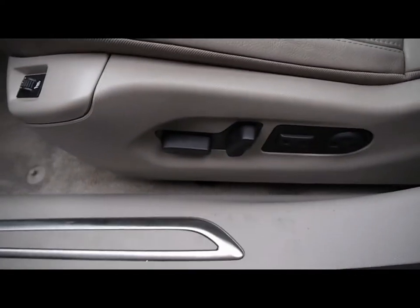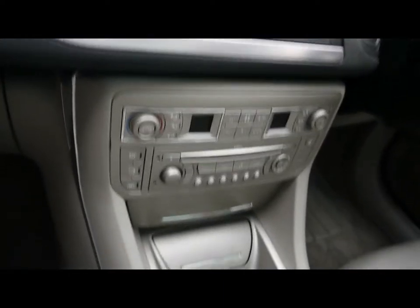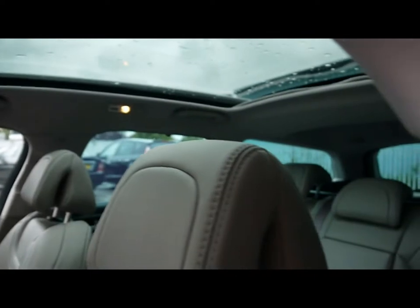Inside there's a full cream leather interior, all in great condition. Both front seats are electrically adjustable and heated. There's a multi-function steering wheel with cruise control, dual zone climate control, CD radio with auxiliary input, a six speed manual gearbox, and a lovely big panoramic sunroof.